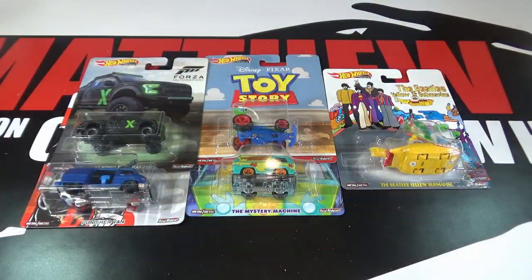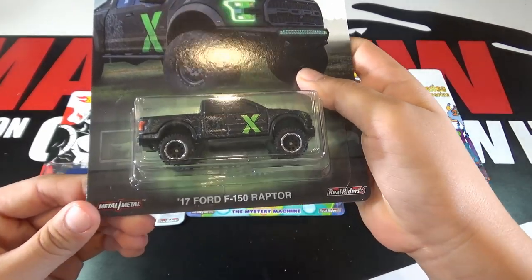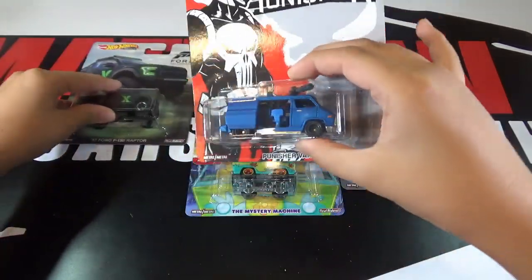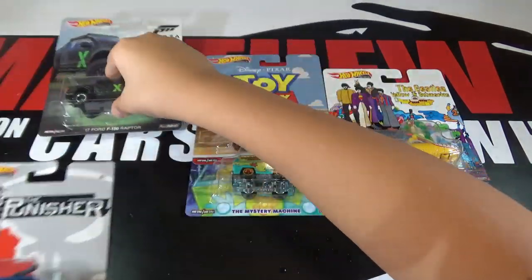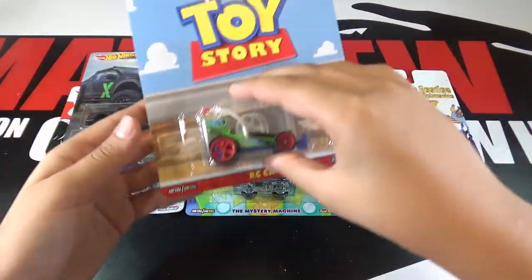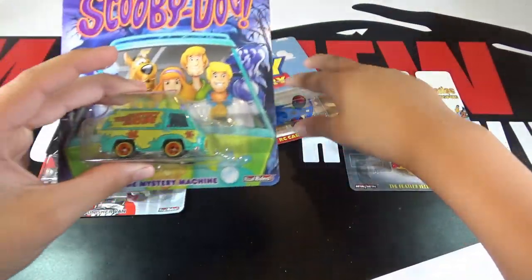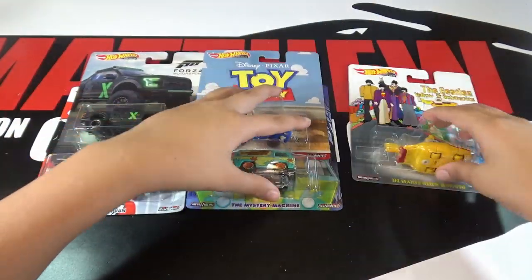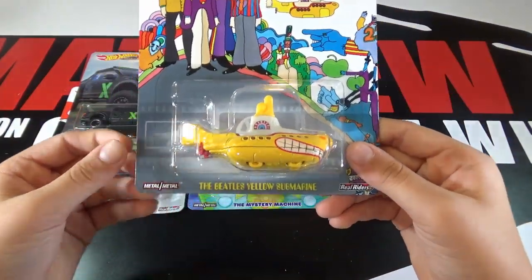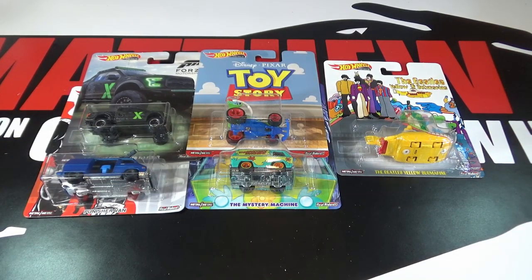There are two cars in every case, so I separated them out. The cars in the set are the 17 Ford F-150 Raptor, the Punisher van, the Toy Story RC car, the Mystery Machine, and the Beatles Yellow Submarine. So let's open these up and take a good look at each one.